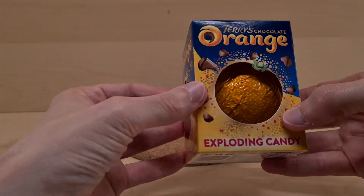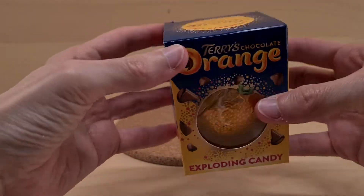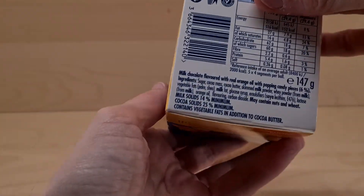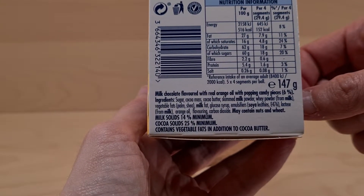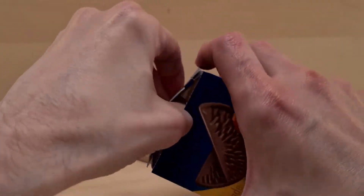So this is Terry's Chocolate Orange Exploding Candy - it came from Asda, definitely a Christmas thing. The ingredients are on the bottom and you can read them there. You should have caught sight of that - if not, pause the video and it will last much longer.